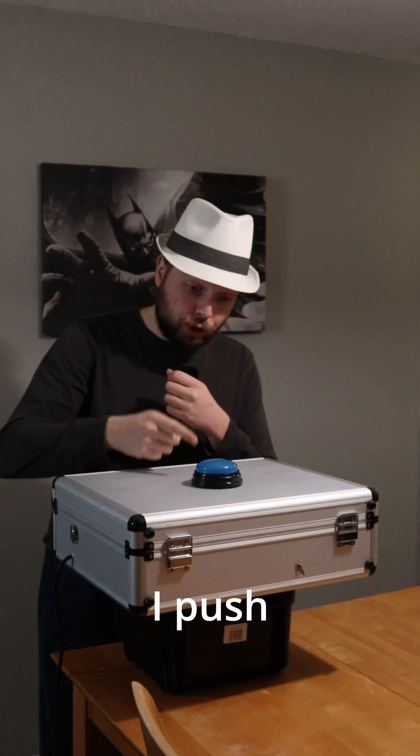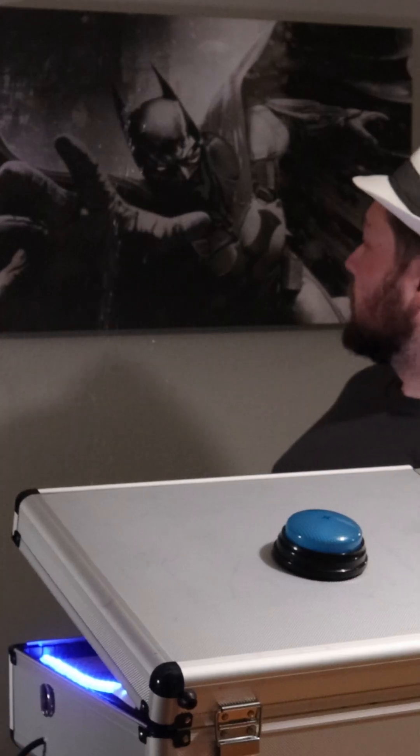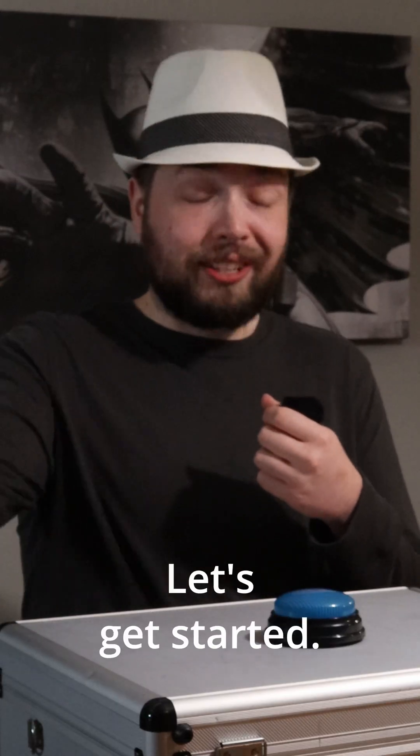If I don't get this question right, I push this button and if I do, this happens. Yeah, not fun. Welcome to Squirtbox. Let's get started.